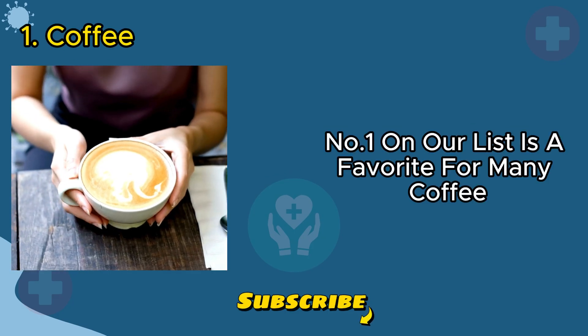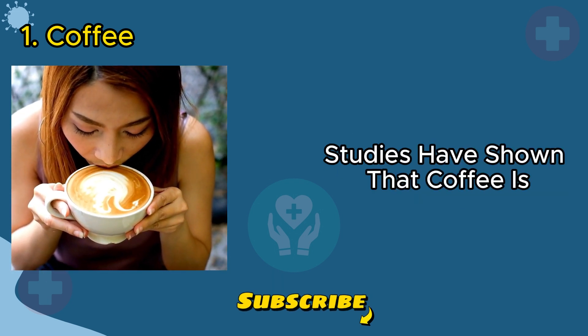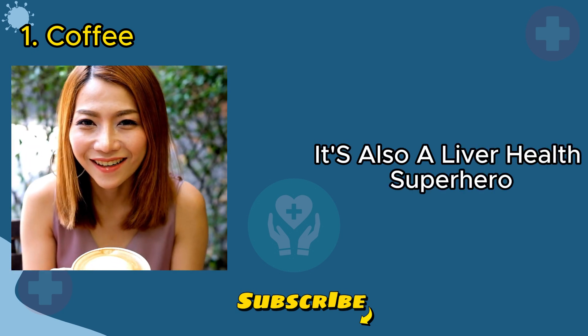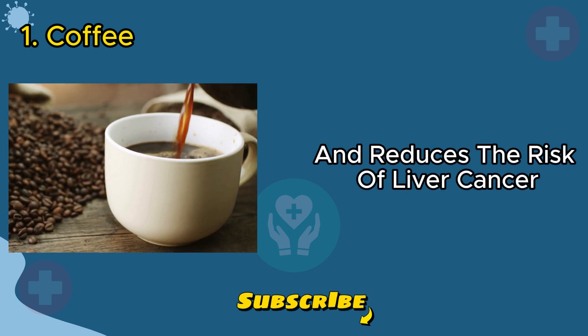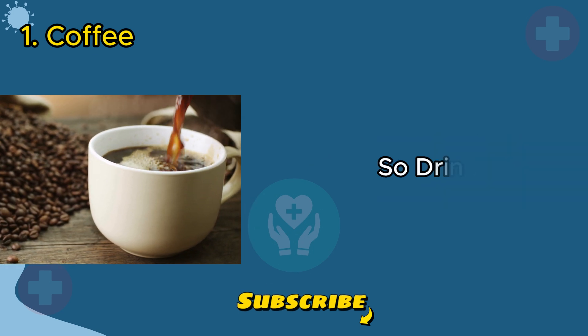Number one on our list is a favorite for many: coffee. Studies have shown that coffee is not just a morning pick-me-up, it's also a liver health superhero. It protects against diseases, including cirrhosis, and reduces the risk of liver cancer. The magic happens with at least three cups a day, so drink up.